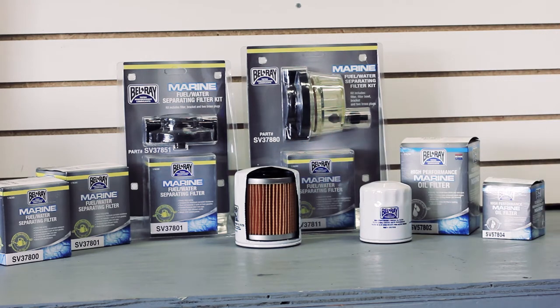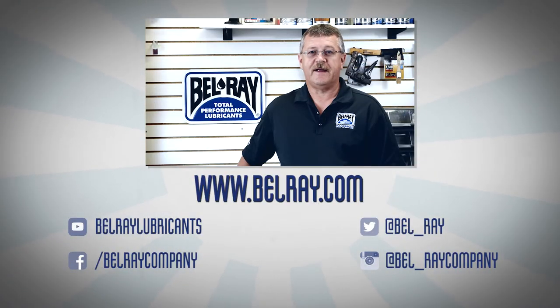Check out our 10 micron high-efficiency fuel water separators to eliminate a lot of the fuel related issues with ethanol. Be sure to go to bellray.com for more information on our complete product line and to find a dealer or retailer near you.